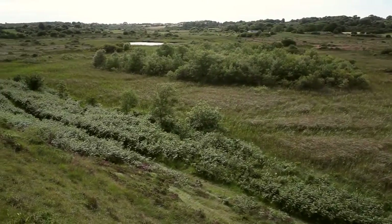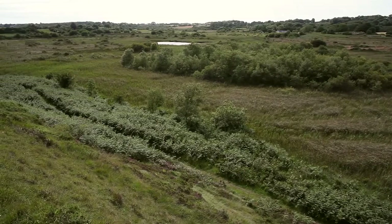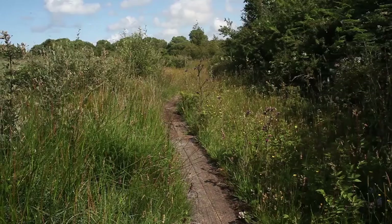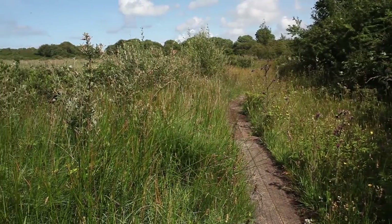Here at Anglesey Fens Special Area of Conservation in North Wales, the wetlands are fed by calcium-rich springs producing fenland — a wildlife paradise.